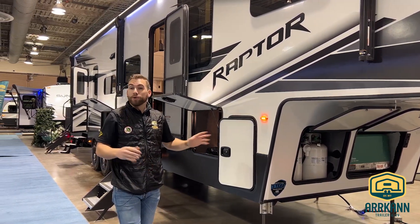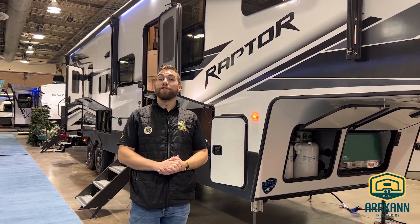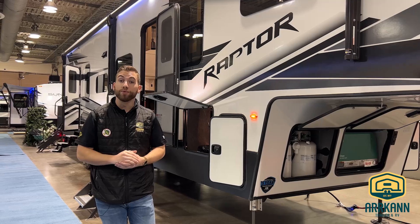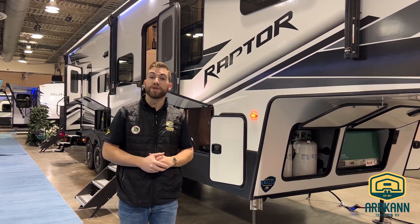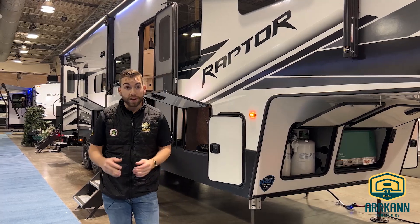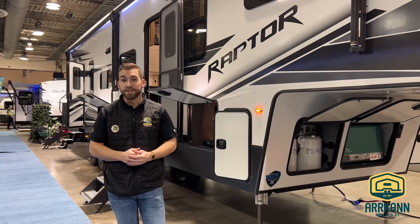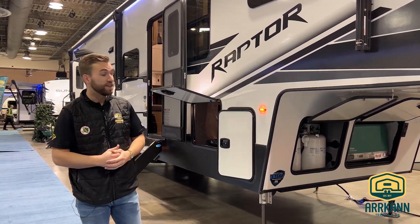Talking about power, the unit is also equipped with the SolarFlex 400i from Keystone, so we've got 400 watts of solar up on the roof. We've got a 2,000-watt pure sine wave inverter set up in the pass-through storage, so if you're out boondocking and you don't want to run the generator, you've still got inverted plugs inside to charge up your mobile devices or whatever you need.